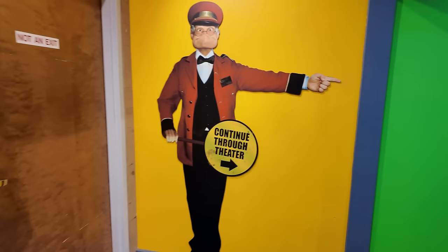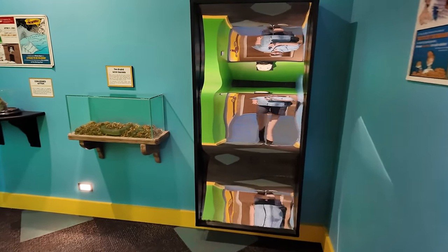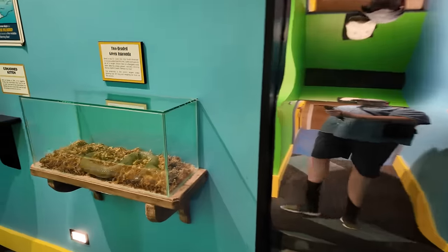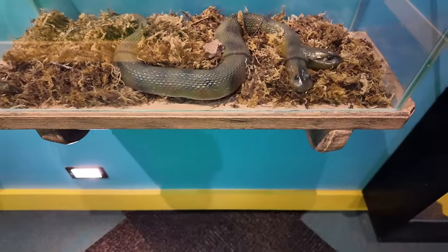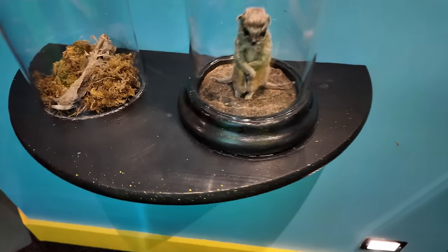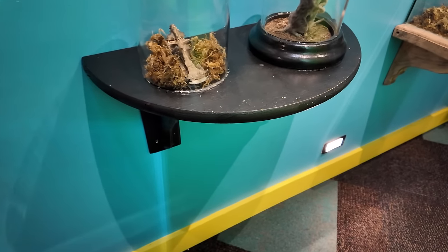There is a theater — it says continue through theater. So let's head on through here. They have a funhouse mirror. There's a two-headed anaconda replica in here, a conjoined kitten right here, and a crucifix fish.